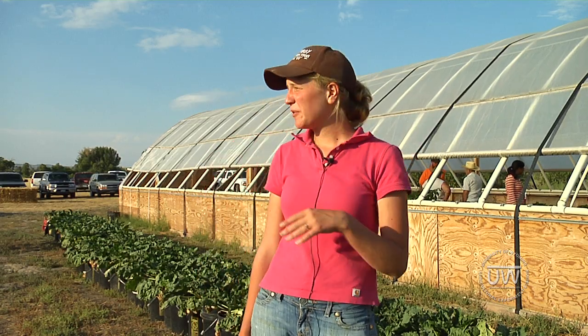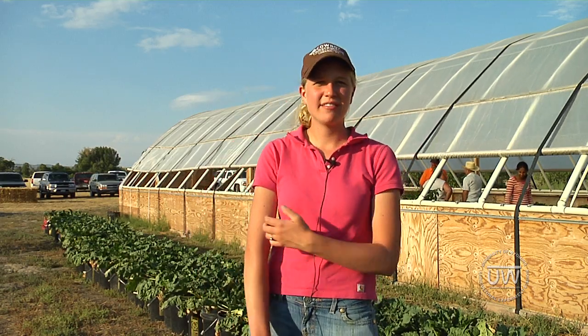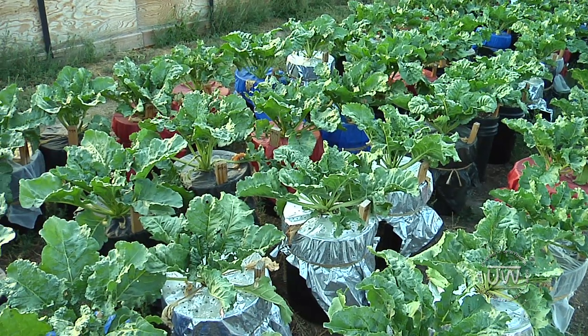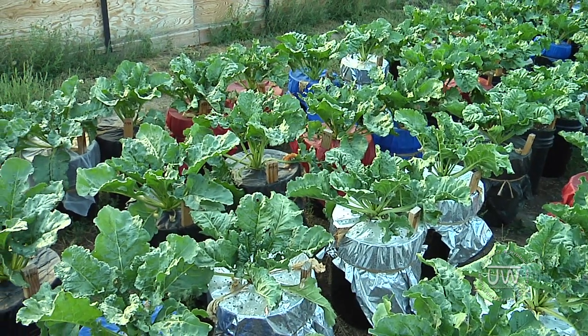On another note, we also played with light quality using different colored tarps around the beets. We're waiting on the results to see how those different lights impacted the beet growth.